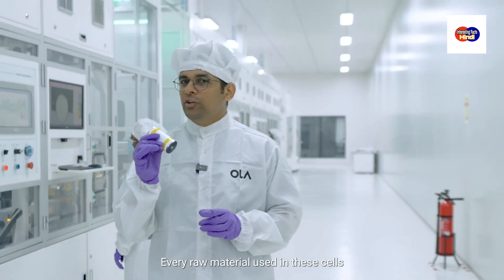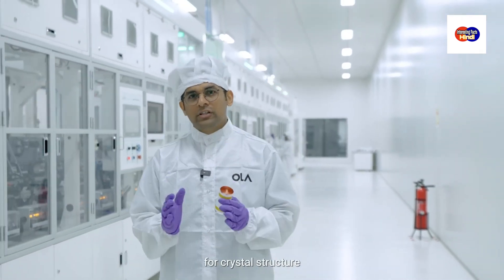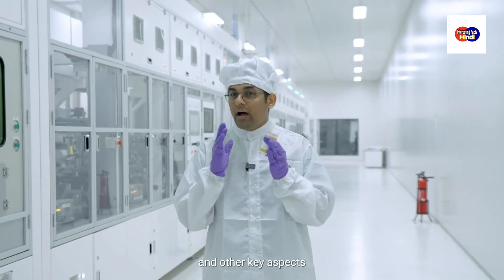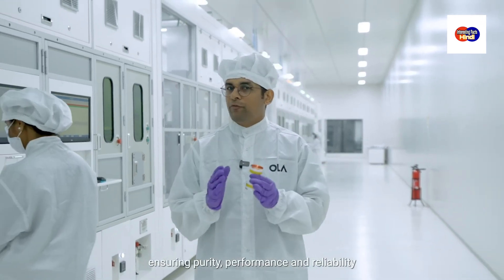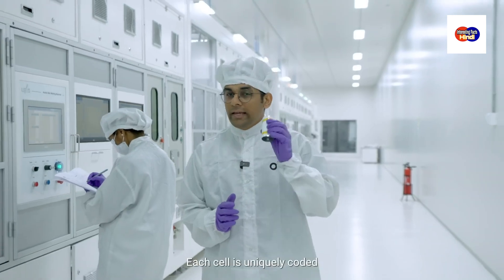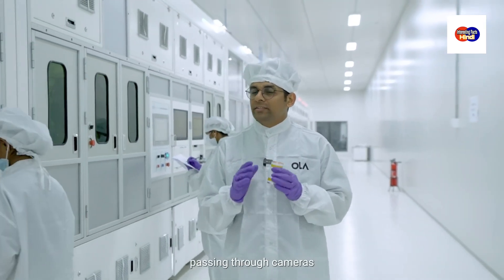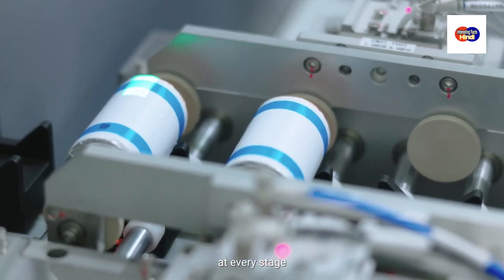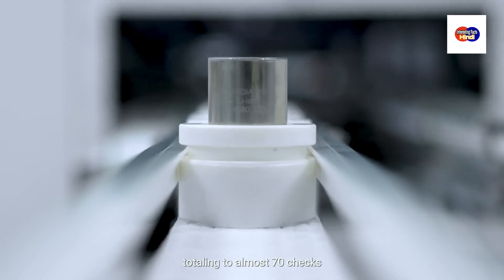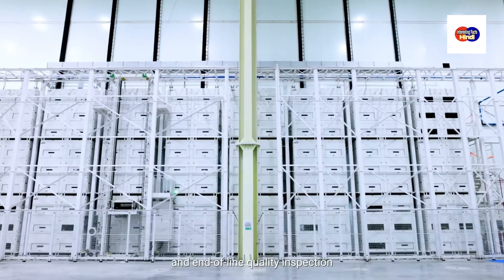Every raw material used in these cells undergoes meticulous analysis for crystal structure, moisture content, impurities and other key aspects in our world-class labs, ensuring purity, performance and reliability. Each cell is uniquely coded for end-to-end traceability, passing through cameras, X-rays and other metrological systems at every stage, totalling almost 70 checks before reaching final formation and end-of-line quality inspection.